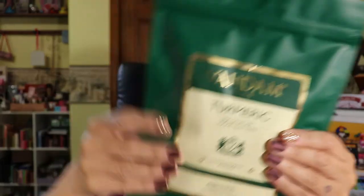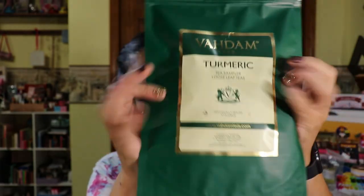Then we have VAHDAM 100% Pure Indian Teas — individually sealed at source. It's a turmeric tea sampler with five loose-leaf turmeric teas from India. The caffeine-free options include spiced ginger, moringa, ashwagandha, and pepper. These all-natural teas also support the keto diet. Suggested retail value is $9.99. I wish it had caffeine, but I'll definitely try them out once I work through my other open teas.